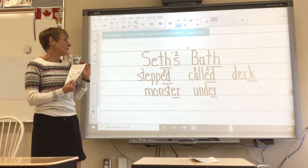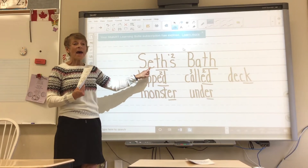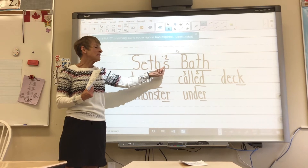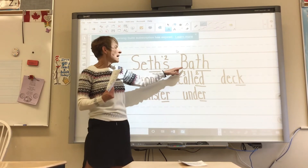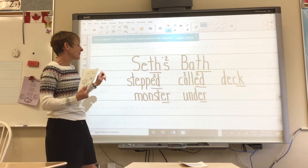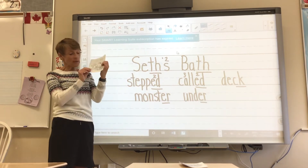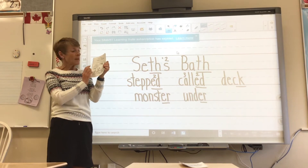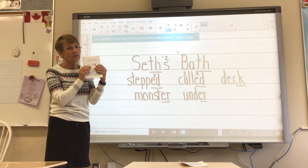Today's book — book 22 — let's sound it out. The name of it is Seth's Bath, and he's getting ready to hop into the bath. His dad's there watching him, although his dad is reading the newspaper.